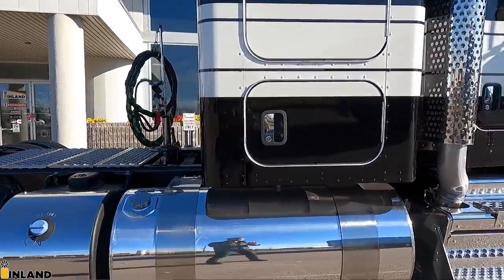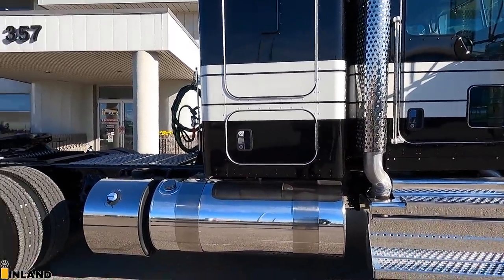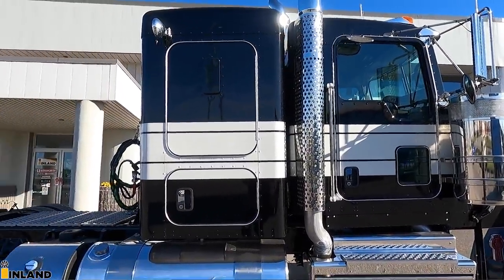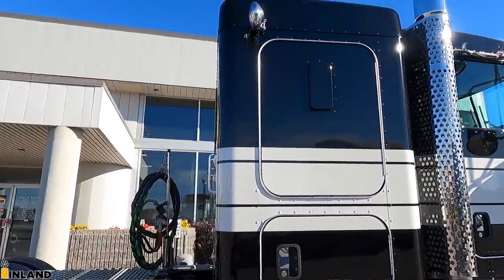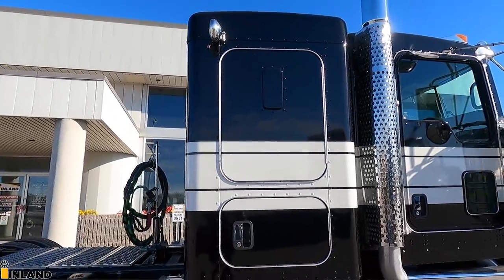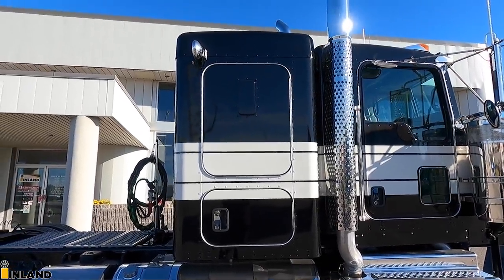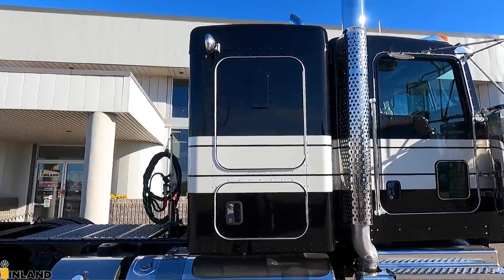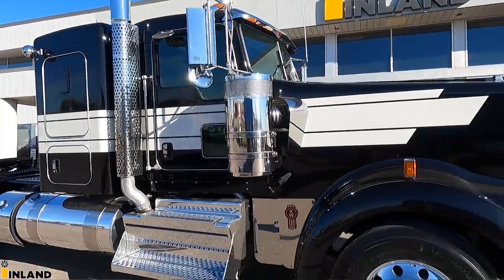I'm excited to see some of the things they're going to do with the finished product here — cab skirts, sleeper skirts, I'm hoping to see some of those, and smear cleaner lights as well. We also ordered it without windows in the bunk doors. The bunk is actually not even going to be used on this truck very often — we basically kept the bunk just for the extension of the paint and to make it look cool. Because what's cooler than this configuration right here?